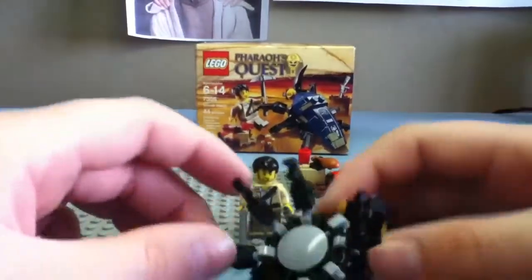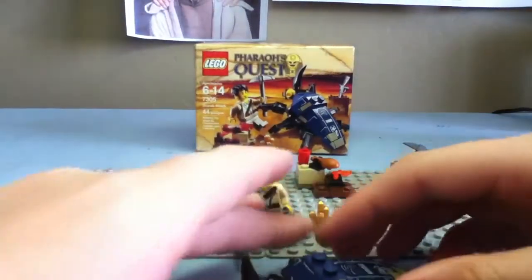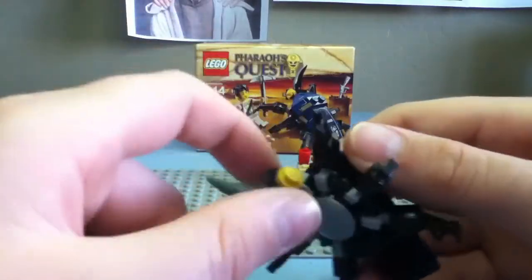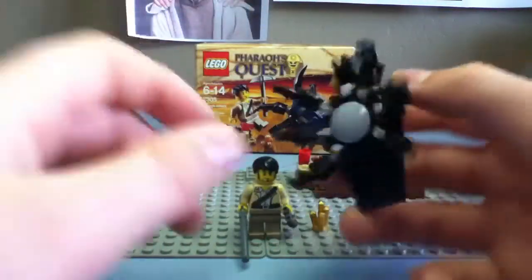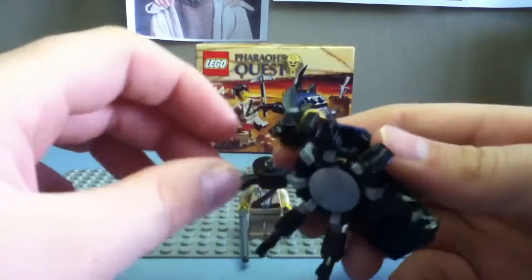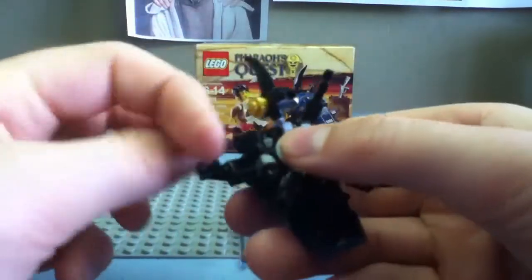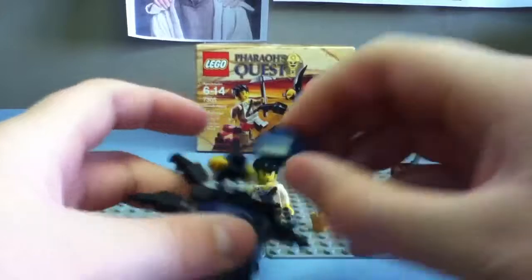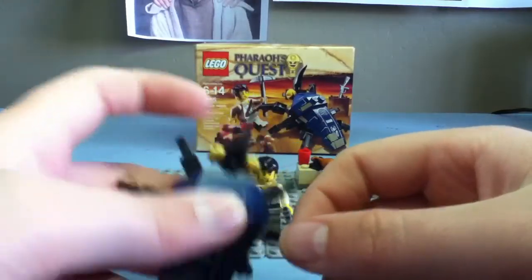And finally the scarab, which just died. It's got a good design. The head's nice, it's got this big huge horn — it must be a mutated scarab, because scarabs aren't this big compared to a real person. It has six legs — claws, things. The gold studs are nice too, and these pieces are printed. Printed pieces are always cool.